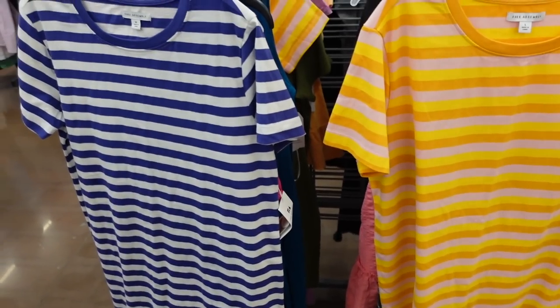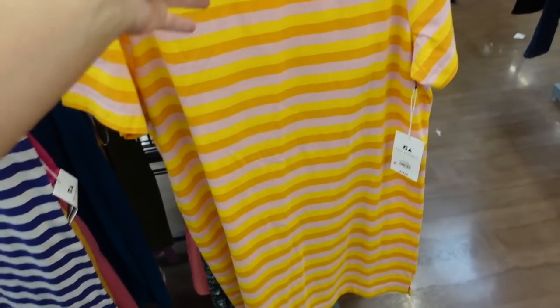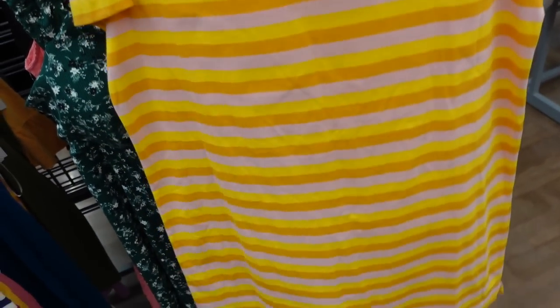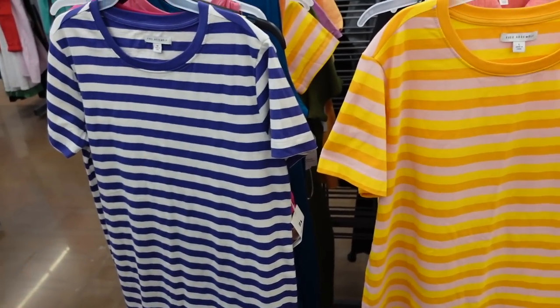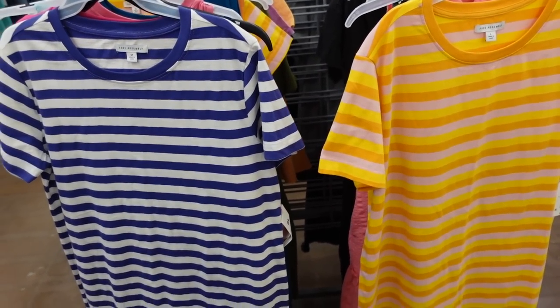T-shirt dresses from Free Assembly are marked down. These have a scoop neckline with a nice relaxed fit through the body and sleeve. They have little slits on the side and a seam through the back — really cute to belt. You could size down one or two if you wanted a more fitted look. Comes in a pink and yellow stripe and also a blue and white. They were $18 and now on sale for $15.80.